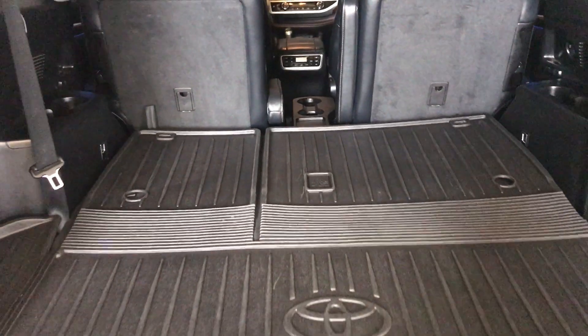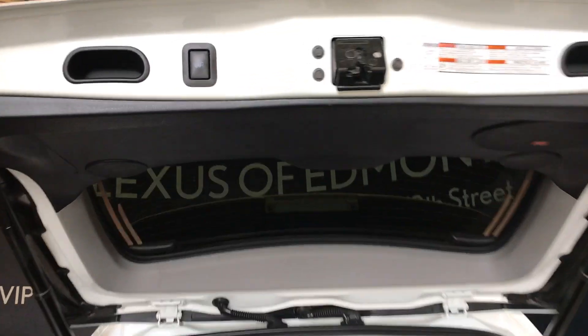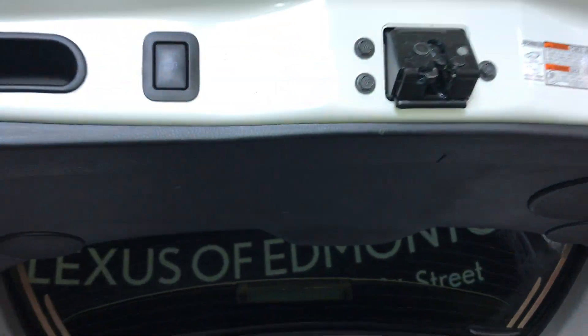The compact tire is located underneath the vehicle. The jack is located underneath the floorboard. Just above you can have two handles and a power button to bring your tailgate down.